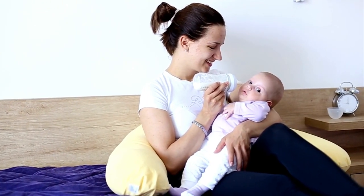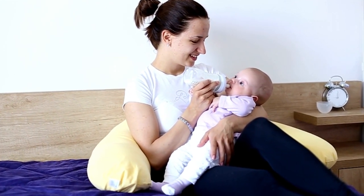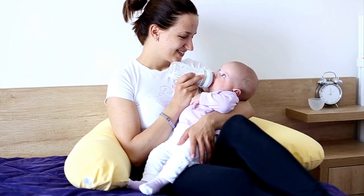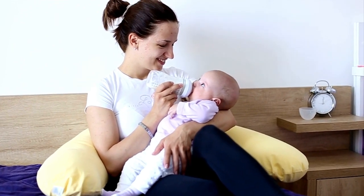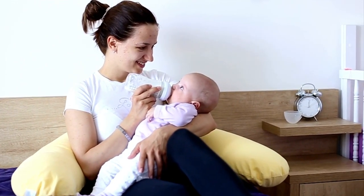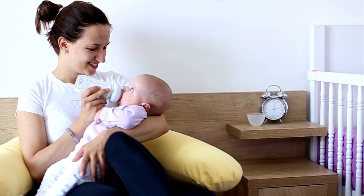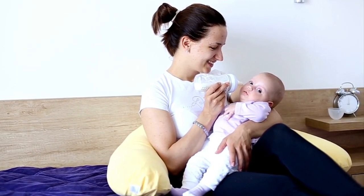Before we begin, it's important to remember that every breastfeeding journey is unique, and what works for one person may not work for another. If you have concerns about your milk supply or need personalized advice, consult with a lactation consultant or healthcare provider. Now, let's explore some effective techniques for expressing breast milk to increase supply.